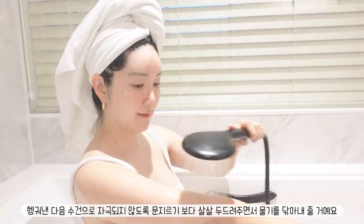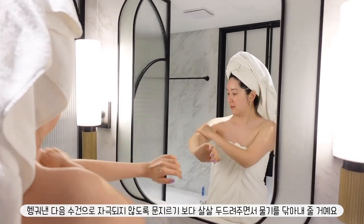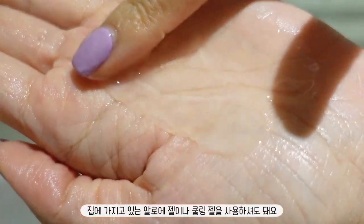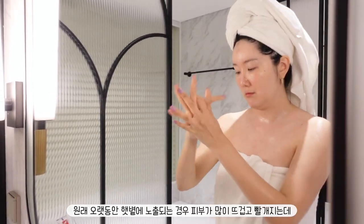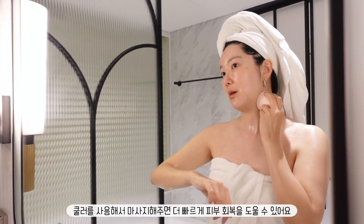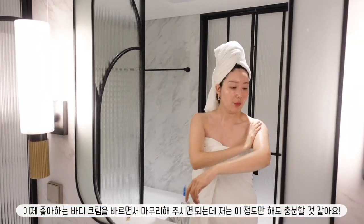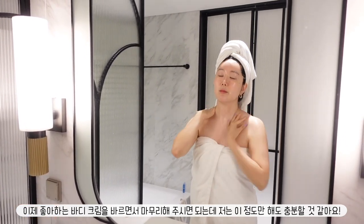After rinsing everything off, gently dab the water off your body instead of rubbing the towel aggressively to prevent irritation. I'm using Iunique Centella Calming Gel for the body as well, but you can use any aloe gel or cooling gel you have at home. After a long day in the sun, our skin is super heated and red. Adding a gel to calm your skin, and using a cooler to massage everything down, will help restore the skin faster. Afterwards, you can apply your favorite body cream to finish the routine, but for me this feels like enough.